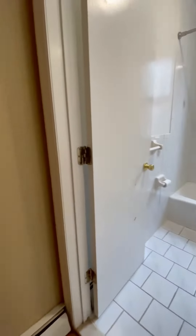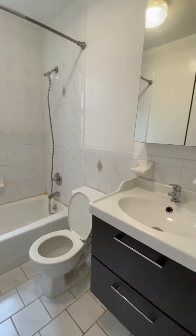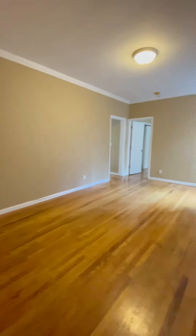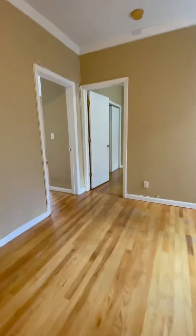Right next to the kitchen, you have your bathroom. It's very nice and bright, as you can see. As you're walking, you see the spacious closet — it could be used as a pantry. And let's not forget how spacious the living area is, and it also has brick walls.